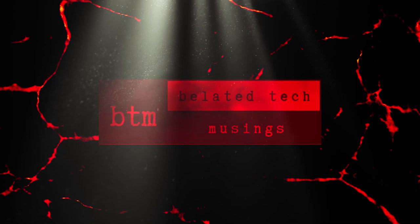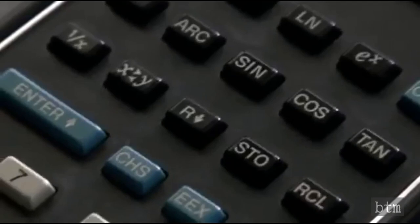Welcome to the Belated Tech Channel, the home for retro tech, innovation, science, and technological entertainment.